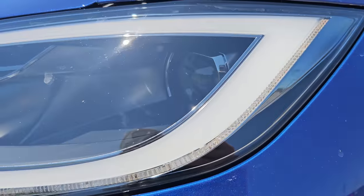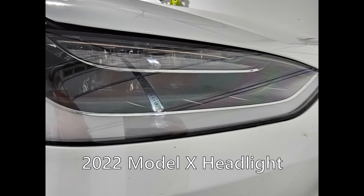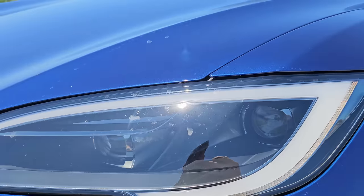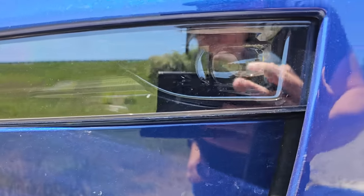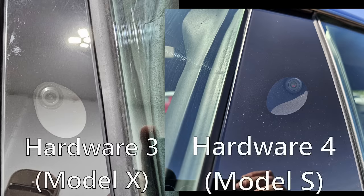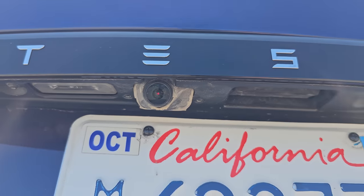There were tons of rumors that the headlights were going to have a camera in them — I see nothing. They look good, I really like the look of these headlights, but there are no cameras anywhere here. There were also rumors of a bumper camera — nope, that's just a light in there, no camera at all. On the other side of the car you have the same repeater camera and B-pillar camera, both Hardware 4. Around the back, the backup camera also has that red glow, so the backup camera is new as well.